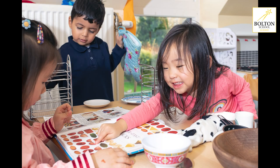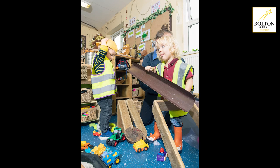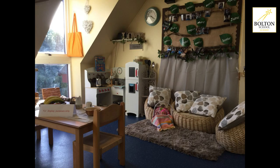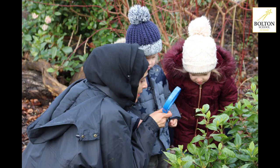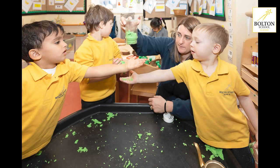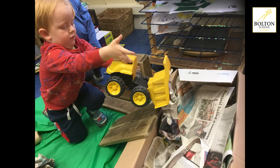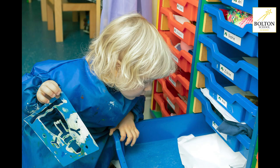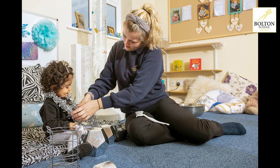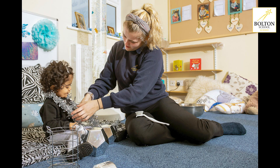Here at Bolton School Nursery we are open full day, five days a week, full year round — just closed for Christmas, New Year and the other bank holidays. We open at half past seven every day until six o'clock. Our half days are half past seven to half past twelve, or one o'clock till six o'clock. All meals are included within the day — snacks, drinks and anything else that your child might need to enable them to have a productive, healthy, happy day here at nursery.